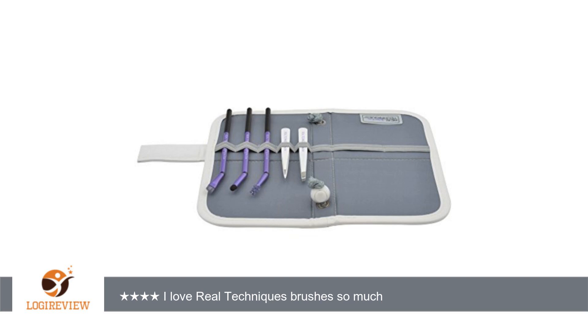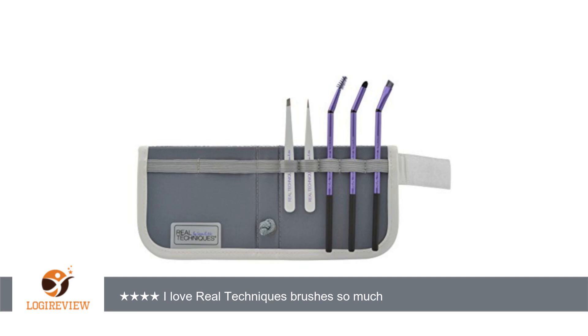The tweezers are sharp, and the pointed tweezers come with a cap so you won't accidentally stab yourself. Together they take care of any tweezing, plucking, and shaping you might need to do.